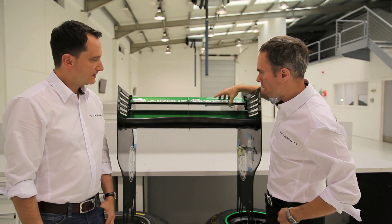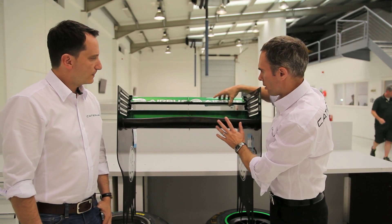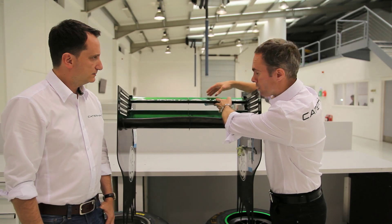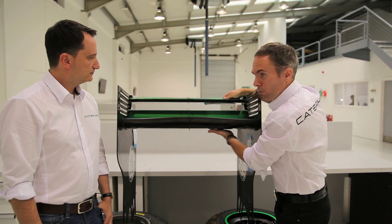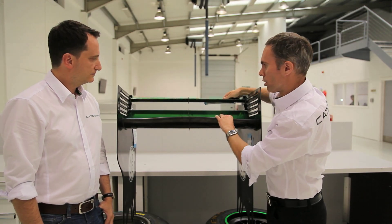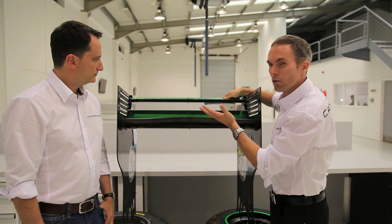We can only move this flap a certain amount, so we're trying to design the wing profiles so that this profile here gives us as little drag as possible, and also that the air separates from underneath the rear wing here to reduce the drag on each part as well. Combining those two, you can have a significant impact on the car's drag — up to 20%.